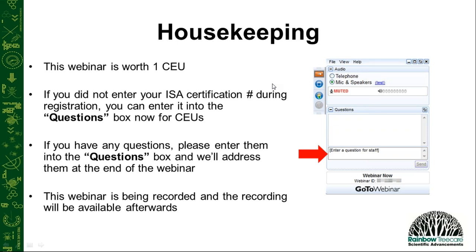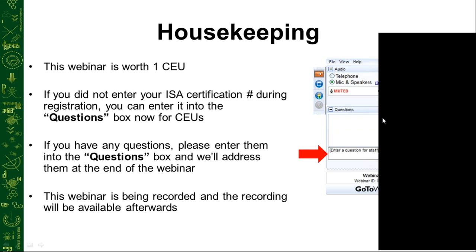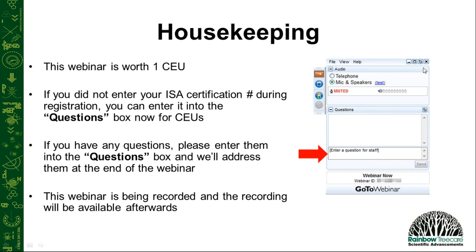This webinar is being recorded and the recording will be available afterwards. We'll send out an email so that you can view it. Let's go ahead and get started. I'd like to introduce Emily Swackhammer.